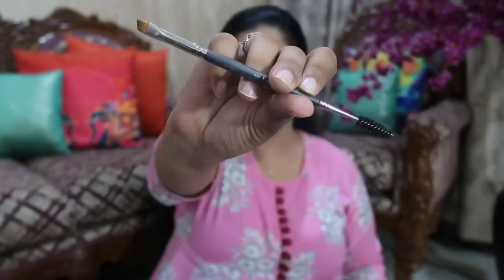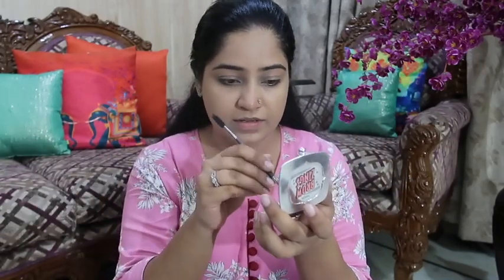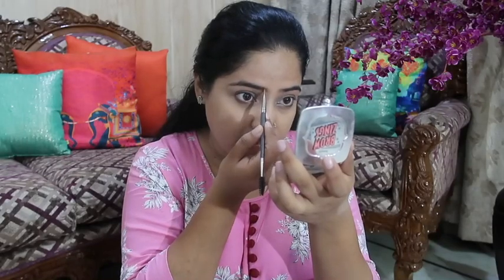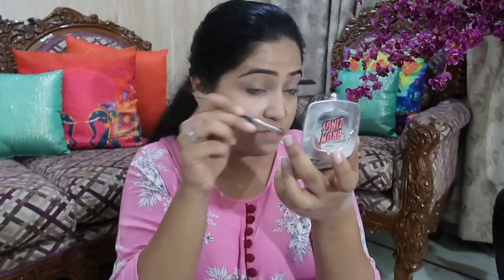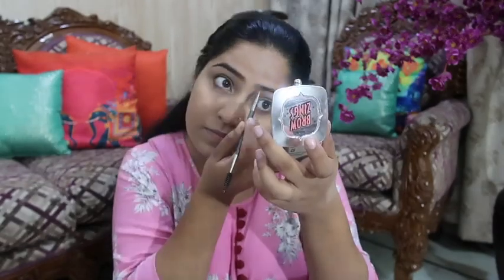The base is set. Now I will do eyebrows — I use the Benefit Brow product. I will apply it with the pack. It has a wax and a powder. I dip it once in the wax and once in the powder. What I do is set my eyebrows first, then wherever I feel the hair is missing, I add it there. After filling the gaps, I blend with a spoolie.